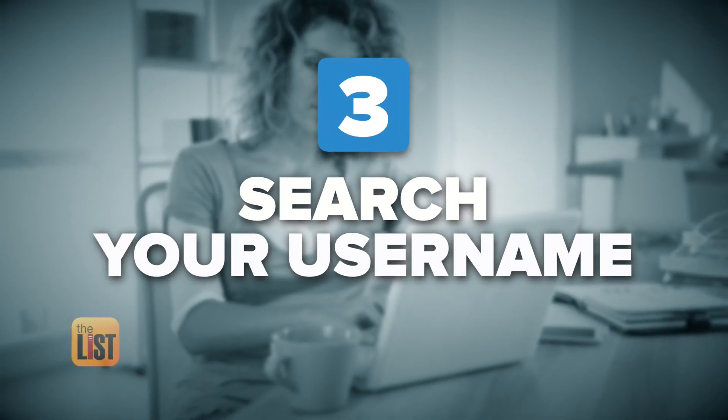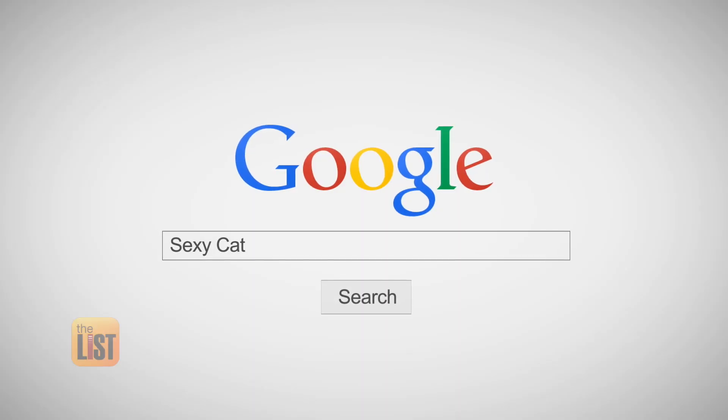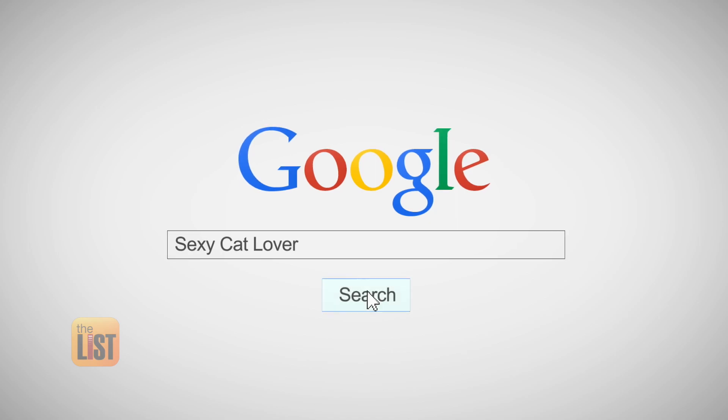Once you've searched your inbox, get online and search your username. If there's a username that you reuse across different services, go to Google and type it in. You might find accounts associated with your old standby username.